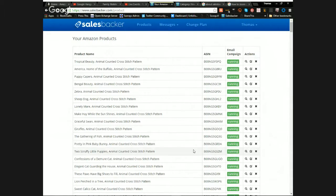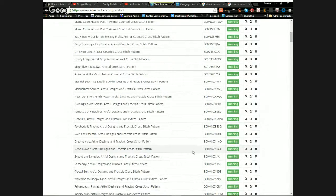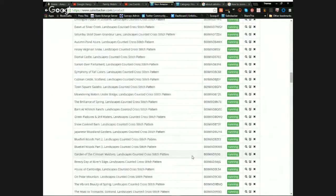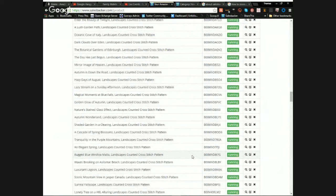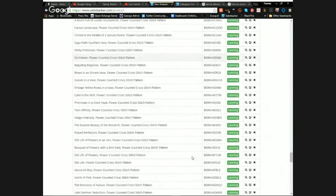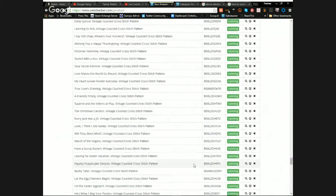Right now I'm still getting all these products live. The good thing is that as an order comes in, I can quickly make that product live — and since there's a delay before the email goes out, it will still capture that order even if the product isn't live quite yet.